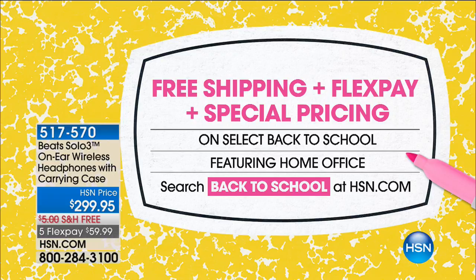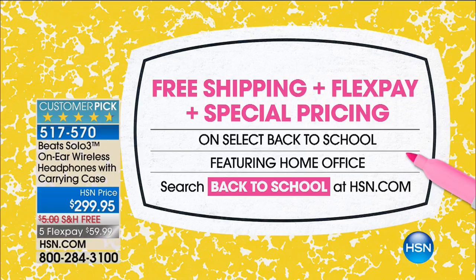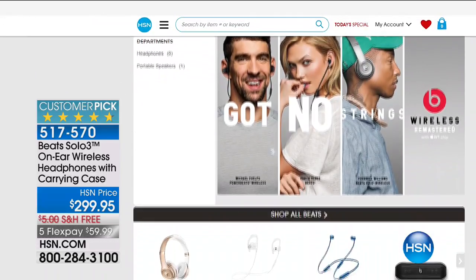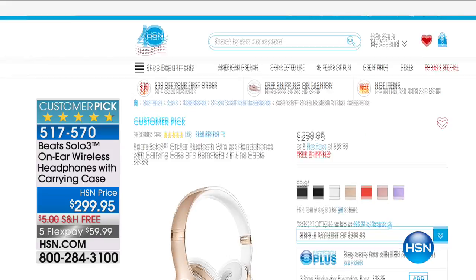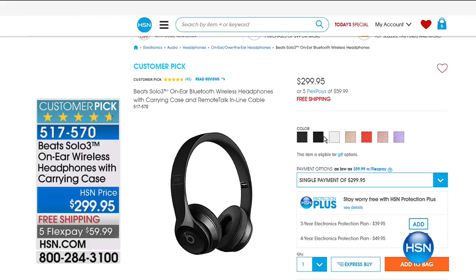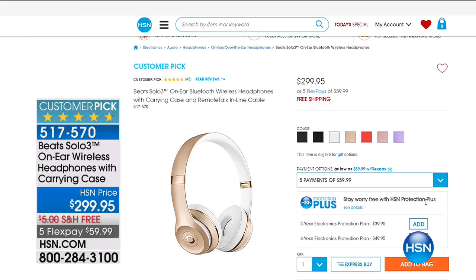Thank you, Lori — great to see you. We have free shipping, flex payments, and special pricing for back-to-school. Schools in Florida started today — and something every student would love is a pair of Beats. We've got Beats Solo 3 on-ear wireless headphones with a carrying case at $299.95, on five flex payments with free shipping and handling, available in fun colors. These are very limited — only a few hundred pairs.